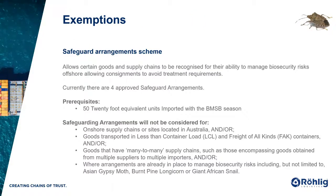This year's exemptions — the Safeguard Arrangement Scheme. Last year the Safeguard Arrangement Scheme began on a trial basis, with the department engaging industry to iron out the management, application processes and benefits. It's live from day one this year and applications have opened. It provides an alternative to otherwise quite rigid measures. Basically it allows certain goods and supply chains to be recognised for their ability to manage biosecurity risks offshore, enabling you to avoid treatment requirements. Currently there are only four approved Safeguard Arrangements, however that list is sure to grow significantly as we get closer to the beginning of this season.